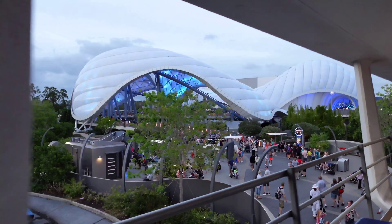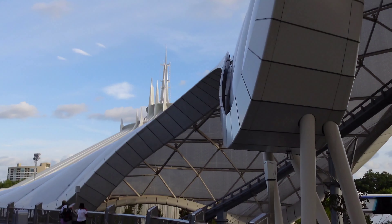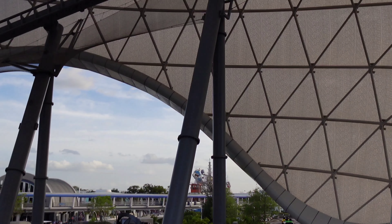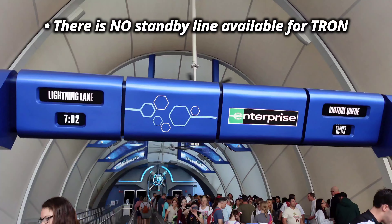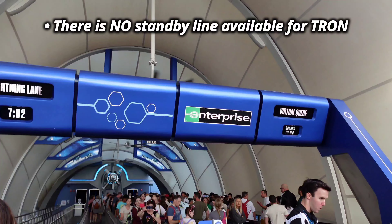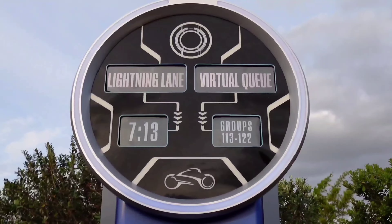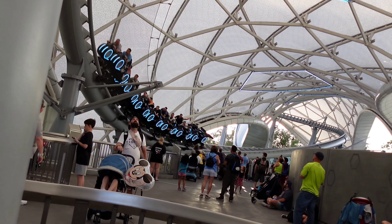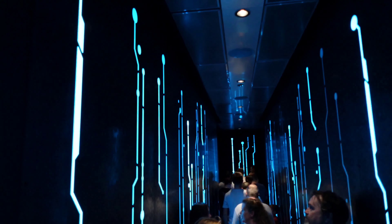You might be thinking, why do I need to watch an entire video just to get on a ride at Disney World? Like, it's open, I'll just jump in line. Well, not so much. Tron is the newest ride here, so it's going to be crazy popular and you're going to need to be prepared, because there is no standby line option. That's right — you cannot just walk up to the ride and get in line. After watching this guide, you're going to know what you need to secure your spot.